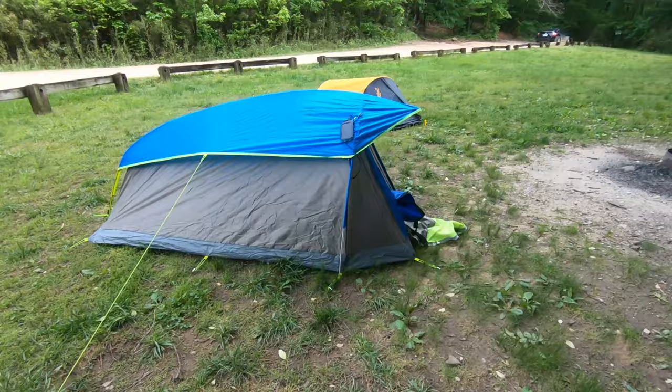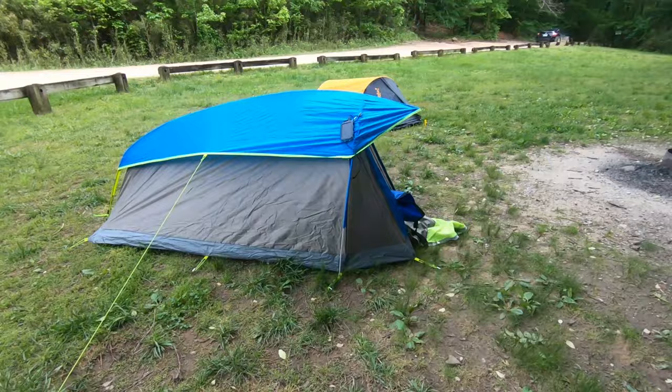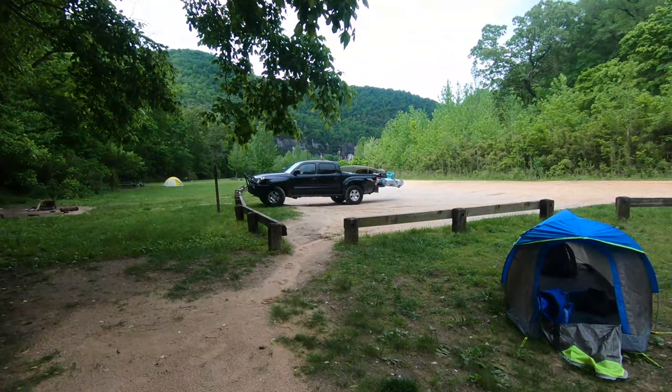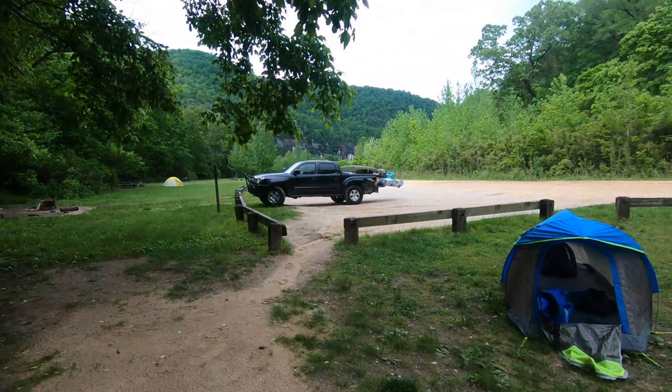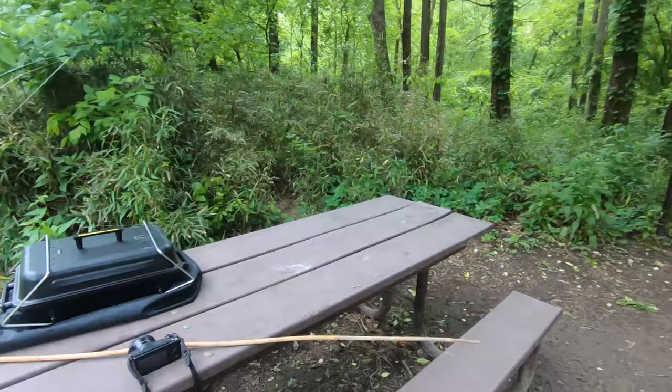All right, so here's camp. Here's Christian's tent. Here's my tent over here. This is where we're parked. This is home for the night and now I'm going to go down here and hopefully show you guys some fish.